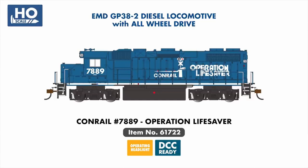Our DCC Ready GP38-2 range will welcome a new Conrail example, painted in an authentic promotional Operation Lifesaver scheme.